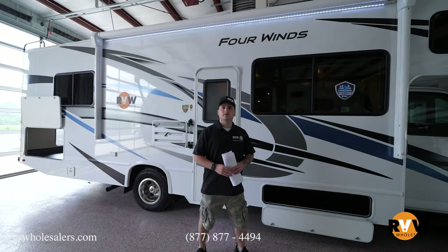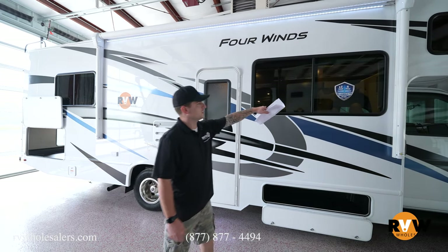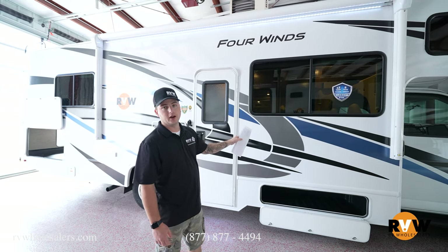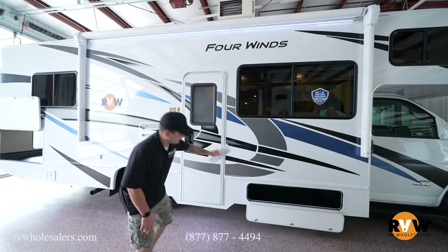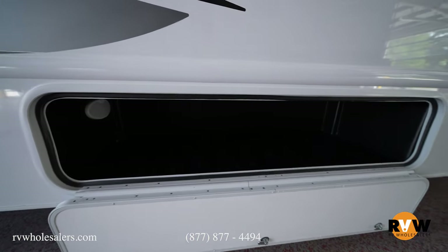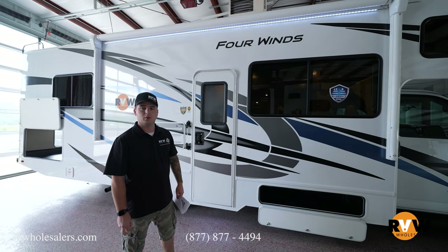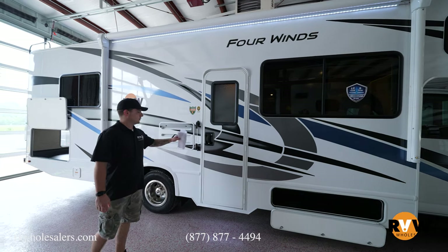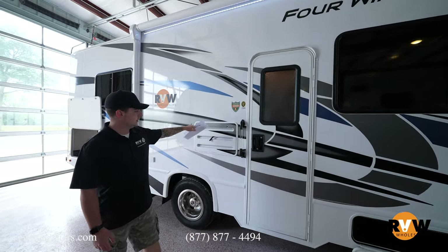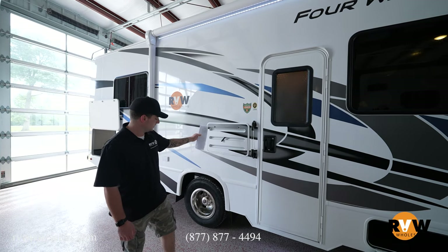Going over the entry door side of the coach. Thor backs their product with a 12-year structural and 6-year lamination warranty. Down below there's full storage for folding chairs, firewood, and similar items. On the entry door side, there's an extra large grab handle, and complete backing to access the refrigerator if you ever need to service it — super easy right there.